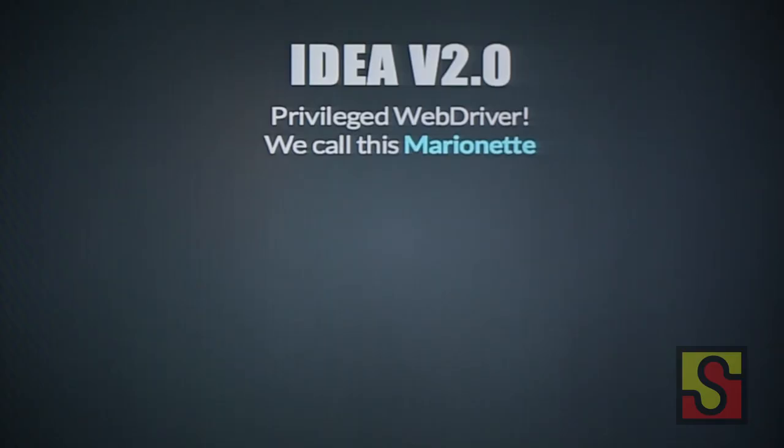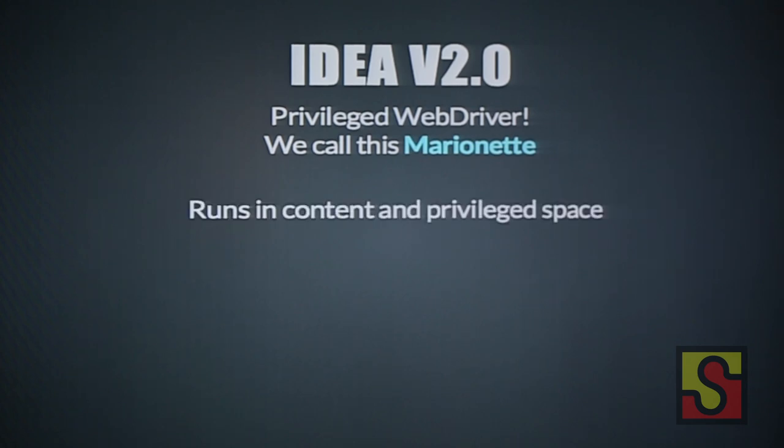So we had to think of a way to unite all the commands we want to do and make it easy for everyone to use. The idea for version two was to have a privileged WebDriver embedded into the Gecko environment. We called this Marionette. It runs in both content — like a regular web application — and privileged space. You can write a test for your web application, or write a test in privileged space to, say, add a new Firefox permission and test if that permission affects your web page.